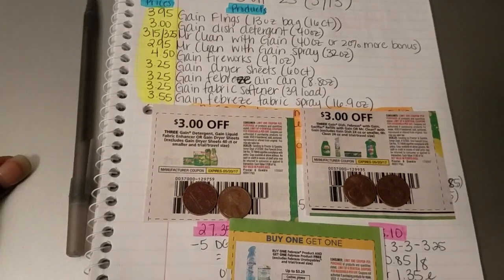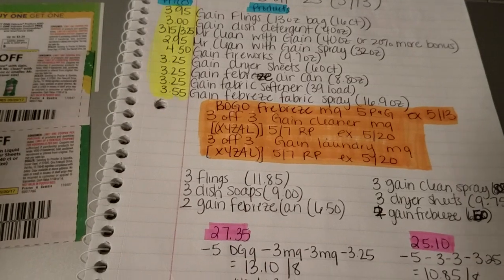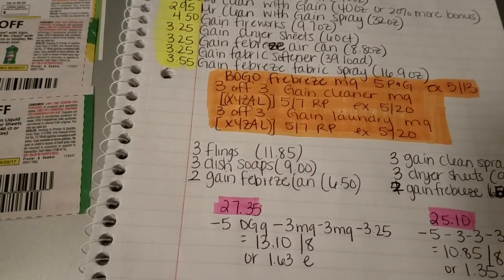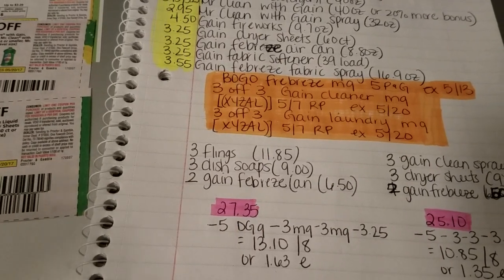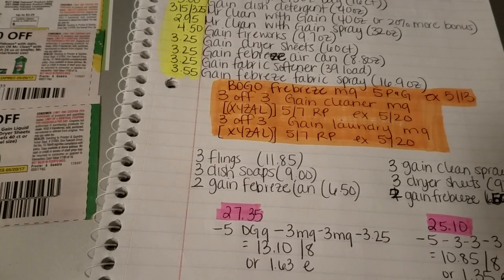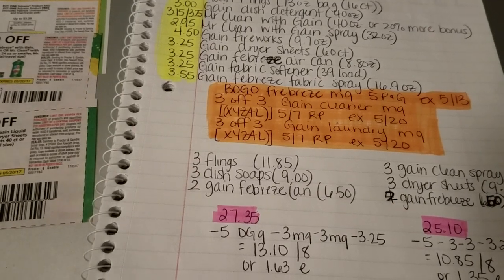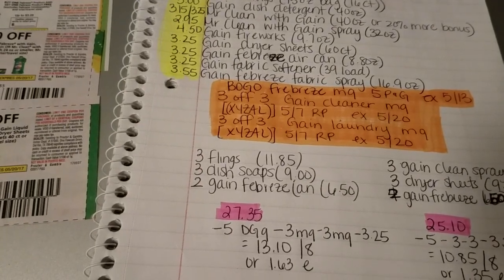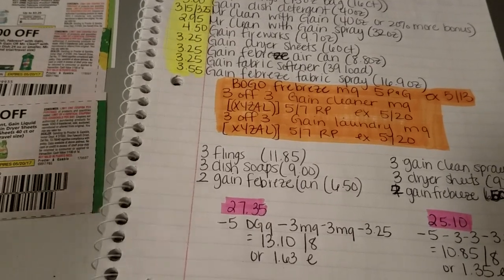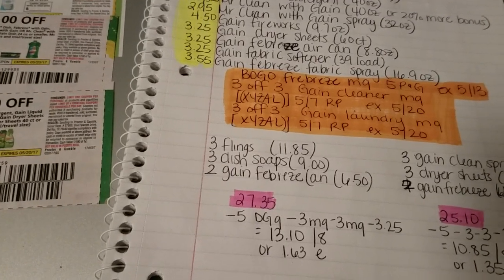Let's get started with the first scenario. The first scenario is going to be with three Gain Flings — the 16-count. Those are on sale for $3.95. If they're not marked in your store, just have them price check them. Some labels say $4.95, but they should be $3.95. So pick up three of those.